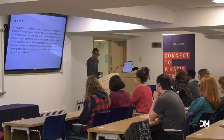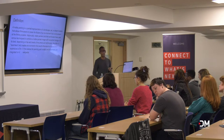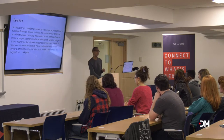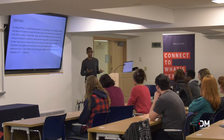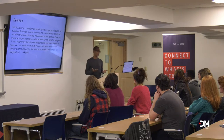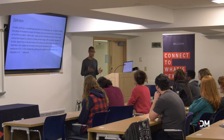Oftentimes, matte painting is just as mysterious within the film industry. Just yesterday, meeting a new person on the elevator coming up from our kickball game — yes, we play kickball at work.